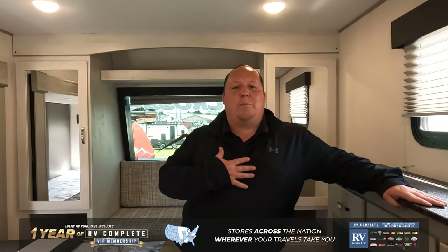So that's the Primetime LaCrosse 3411RK. If you guys are interested in seeing the full review, make sure you check out my YouTube channel, which is Matt's RV Reviews. Or, if you know that this is a unit that you want to buy, click that link down below and a member of our team will reach out to you and get you guys a phenomenal price. Thanks so much for watching. We'll see you next time.